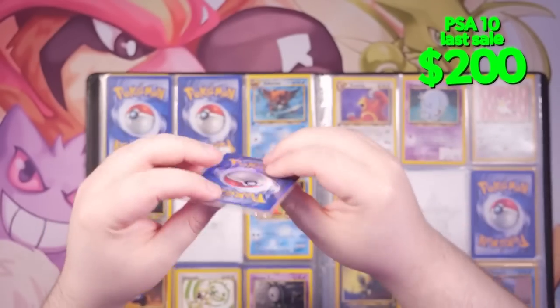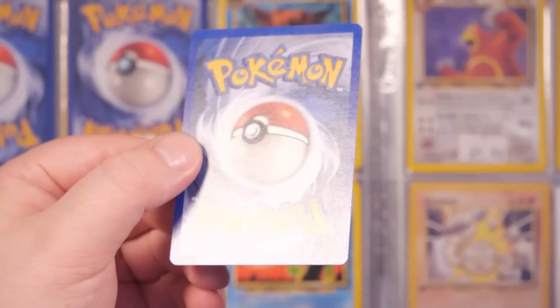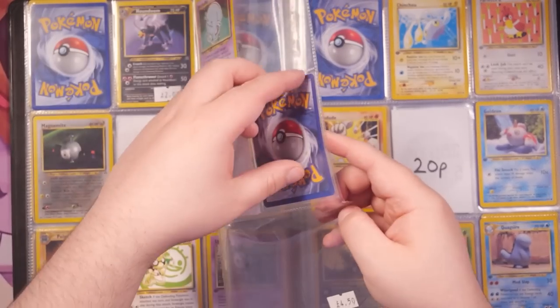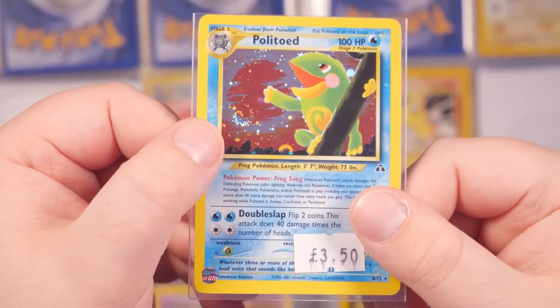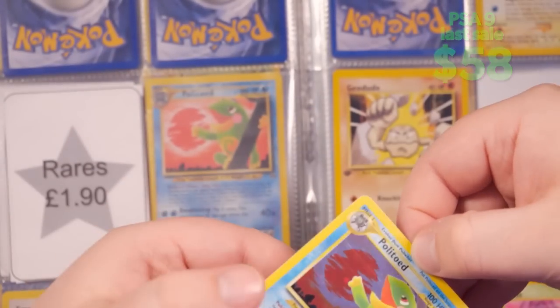Oh, we've got some rares! Houndoom for two pounds — wait, it's a non-holo, but this sleeve is absolutely battered. The card inside is actually quite clean though, so I'm re-sleeving it. Wait — no way! Three pounds fifty for a holo! I found a holo! As you can see, three pounds fifty for a holo, and there's an awesome swirl on it as well. I might have to send this to Ace Grading.